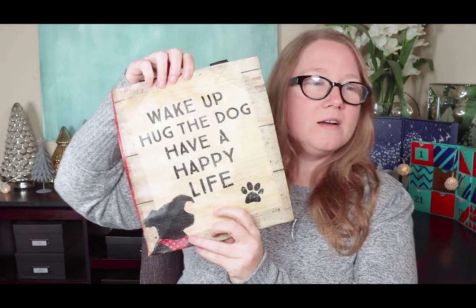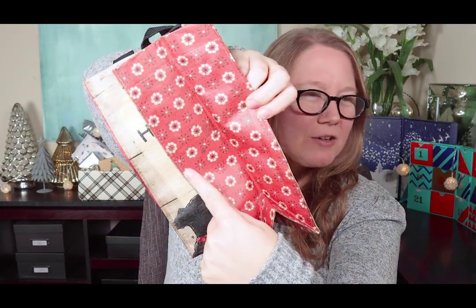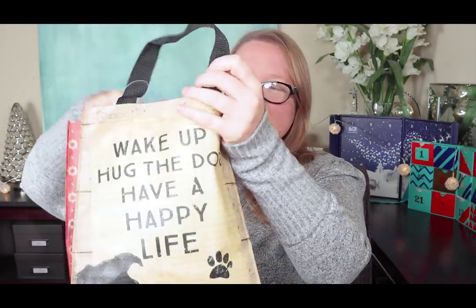Next thing I see is this bag. It says: "Wake up. Hug the dog. Have a happy life." So true — that's how I live my life. The ends of the bag have a bandana-looking print. I like the size; it's great for a to-go lunch, for example. It's a waterproof, crinkly material that you can't rip. Here's the toy for the dogs — a Zippy Tough Squeaker Ball. My dogs don't play with toys. I think I'm more interested than they are. Maybe it'll be a stocking stuffer for a dog I know.